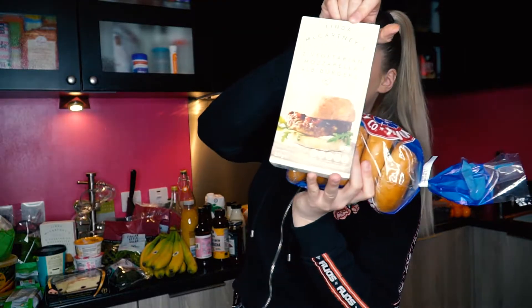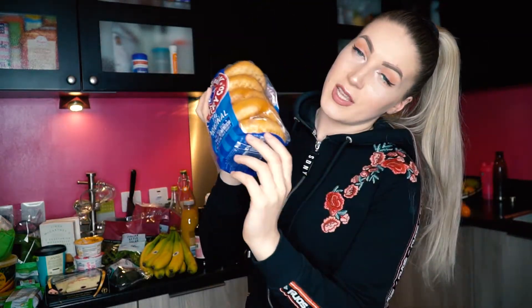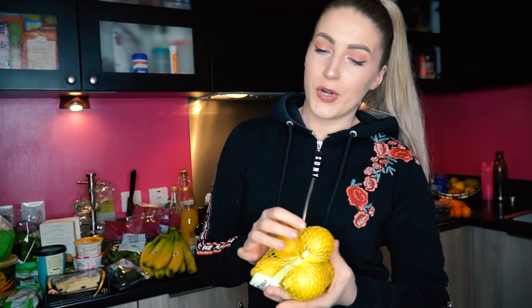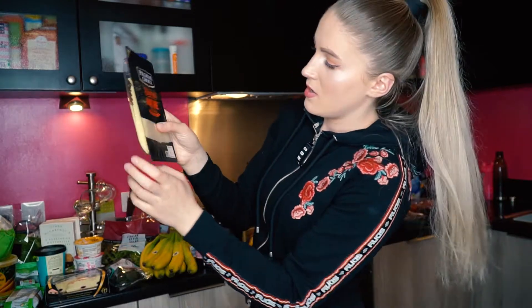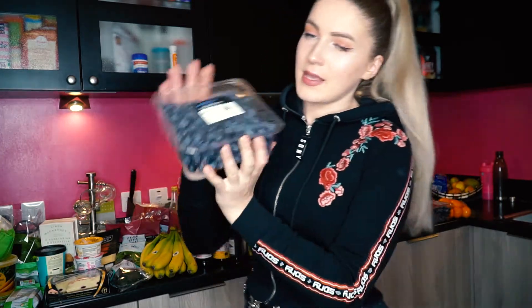I've got bagels — I do like bagels with those burgers I mentioned before. Just grill the burger and have it with the bagel, you can add some cheese on top as well, it's so good. I've got some lemons too — I like having lemon water in the morning, as you'd know if you've seen my morning routine video. I also squeeze lemon into salad for a nice flavor. And I've got some cheese to go with the bagels for homemade burgers, since all the restaurants are closed at the moment.